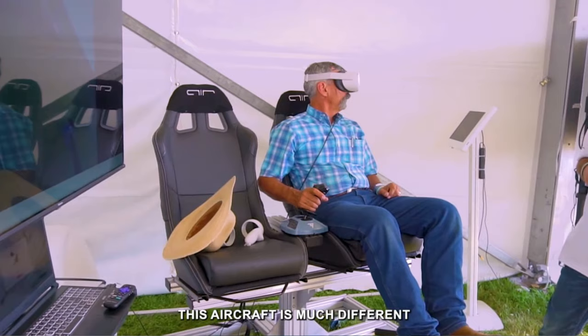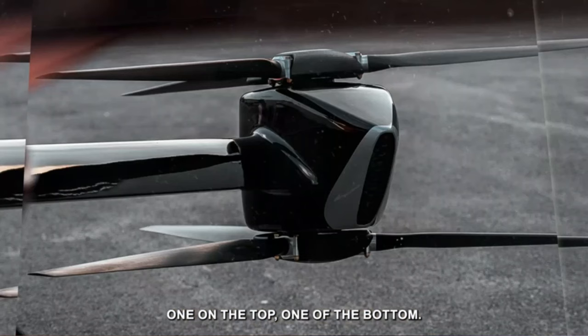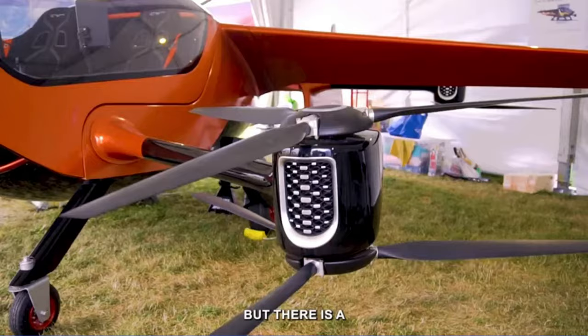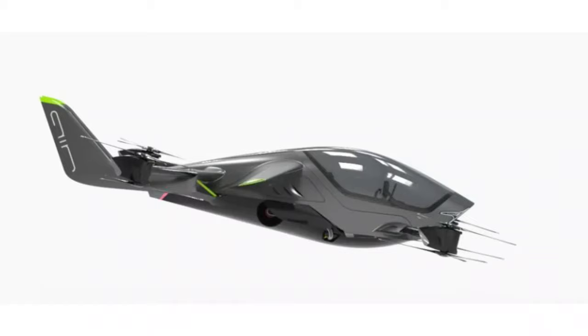Air 1 has four coaxial counter-rotating rotors powered by eight motors. The total power rating of the motors is 575 kilowatts. The front pair of rotor units are attached to the lower side of the fuselage, while the rear sets are mated to the fuselage at the same point as the tail section.